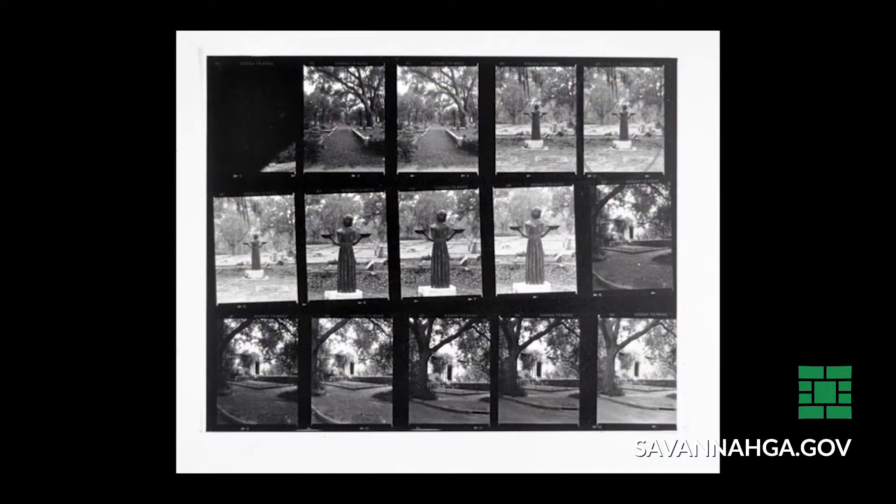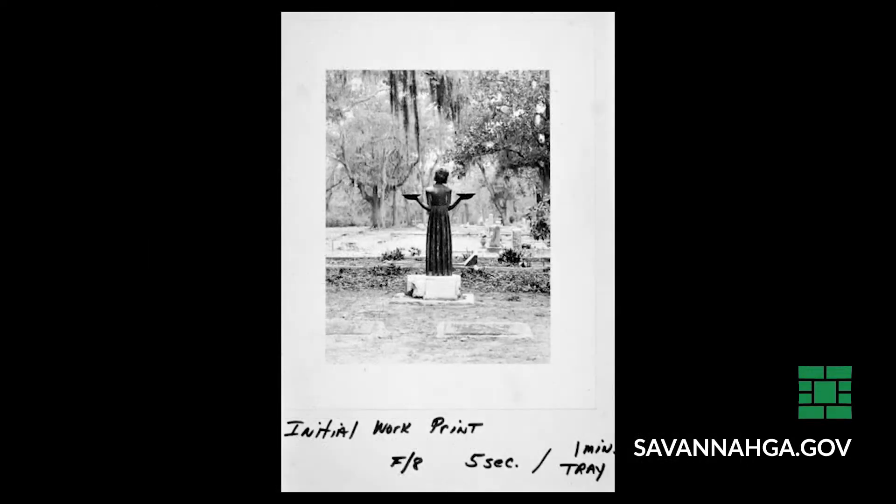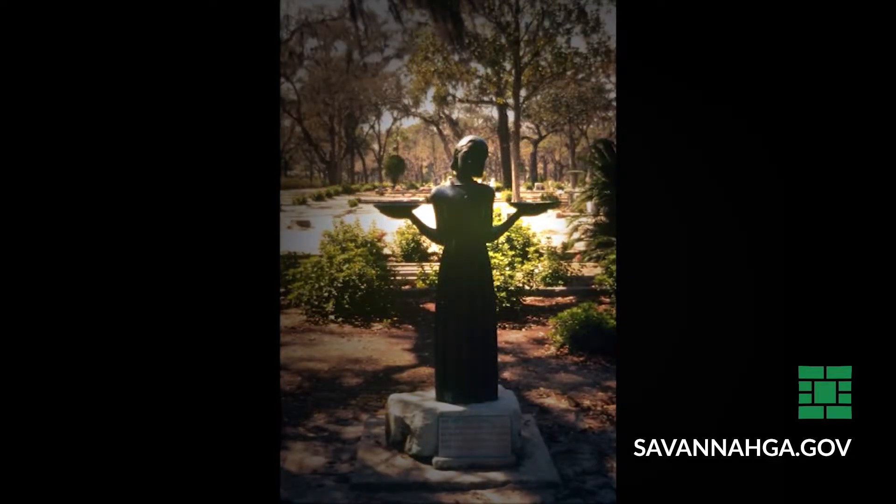Of course, the most famous piece of art to come out of Bonaventure, and one that has changed the face of Savannah, is Jack Lee's iconic photograph, Midnight, featured on the cover of John Berendt's best-selling book, Midnight in the Garden of Good and Evil. As the light began to fade, he saw her — Sylvia Shaw Judson's Bird Girl, who was a garden statue and possibly one of the only markers not originally meant for a grave.